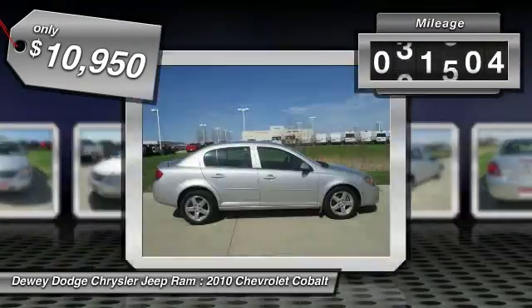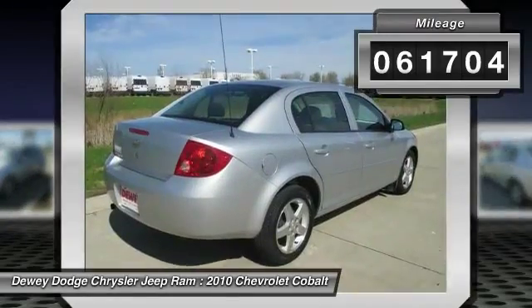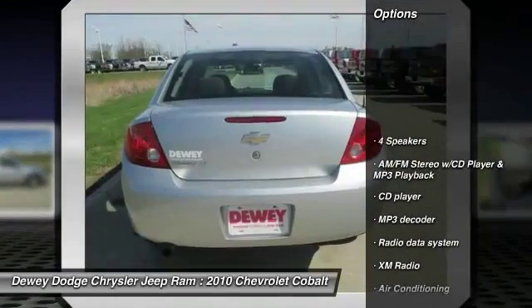This vehicle has less than 65,000 miles. Here are some of this vehicle's great options: dual airbags.